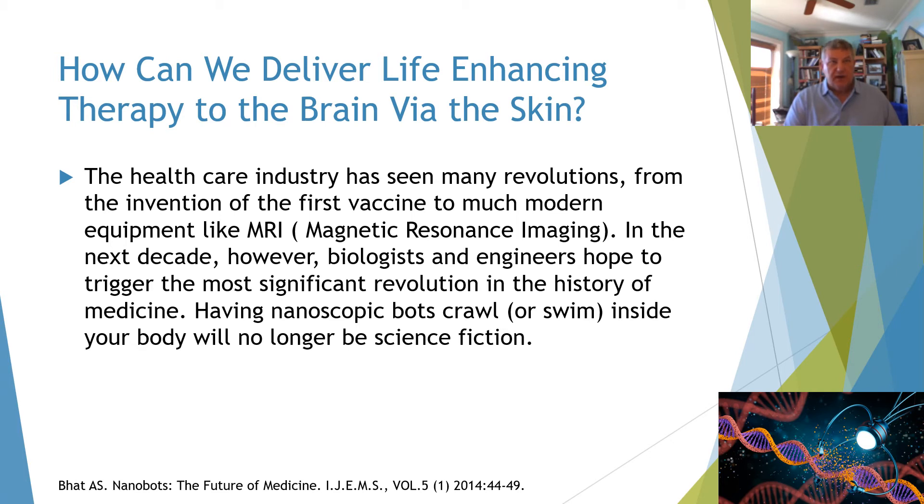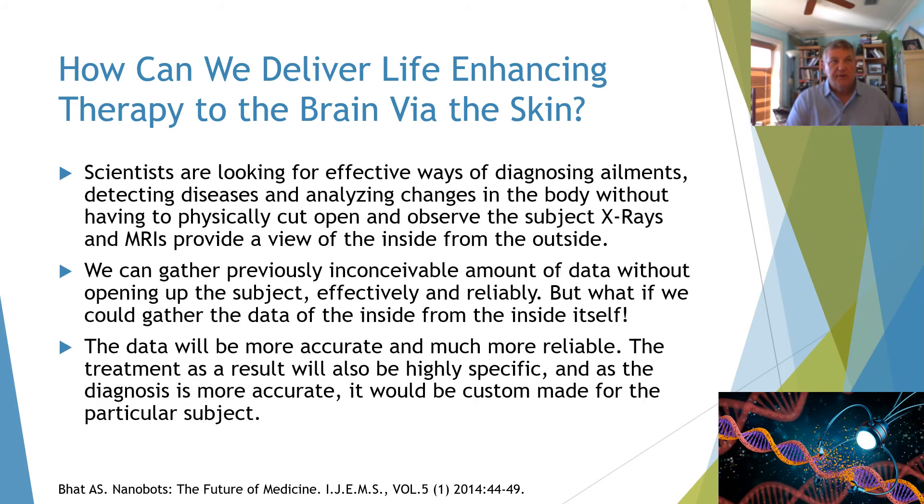In the following decades, biologists and engineers hope to trigger the most significant revolution in the history of medicine. Nanoscopic bots that crawl or swim inside your body will no longer be science fiction. Looking for effective ways of diagnosing ailments, detecting diseases, and analyzing changes in the body without having to physically cut open the subject — X-rays and MRIs provide a view of the inside from the outside. What if we could gather data from the inside itself? The data would be more accurate and reliable, and treatment would be highly specific and custom-made.